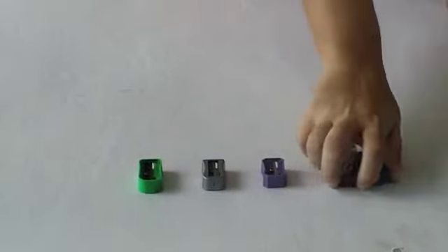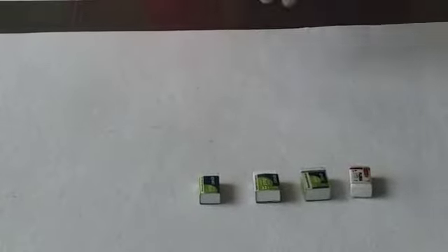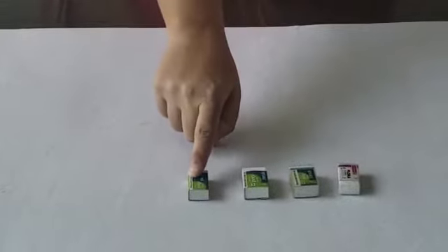Now I have a set of erasers. We will count them as well: 1, 2, 3 and 4. So how many erasers do we have here? Let's count: 1, 2, 3 and 4.